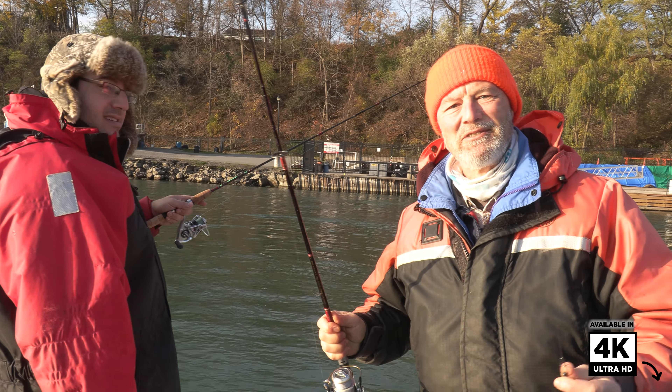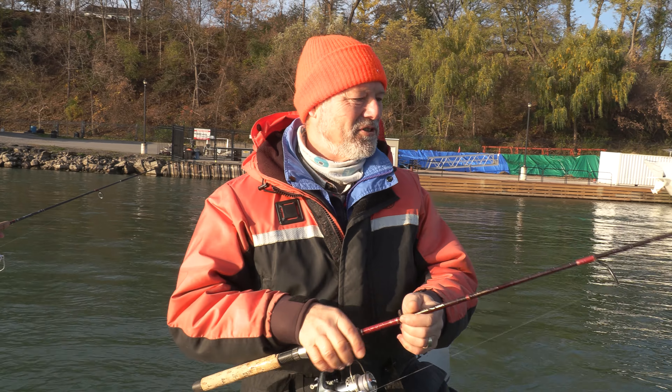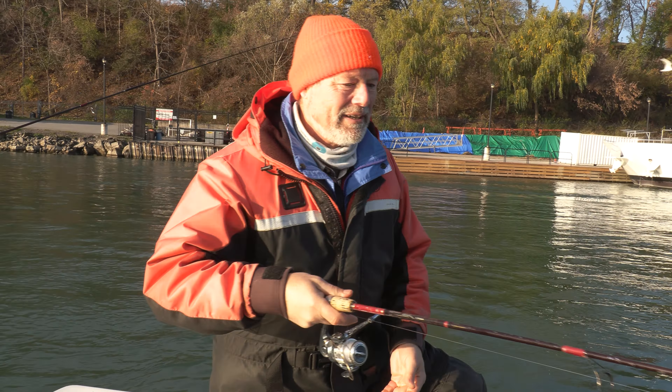Hi folks, it's Evo here from Thonavus Lure Company. Welcome to today's episode of Thonavus Fishing Tips. We've got the boatless angler with us today and we're doing what you love to do — use live bait.